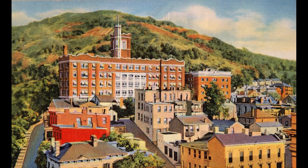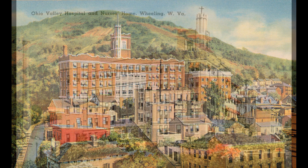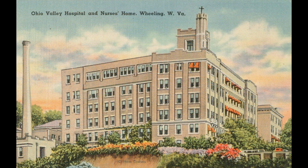And these next two are postcard views. It's just a shame that it had to go, or it's going to go.